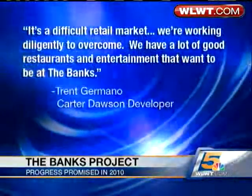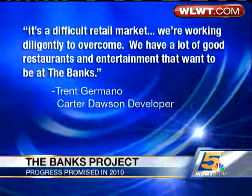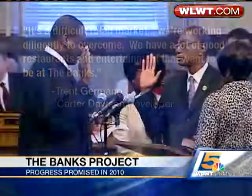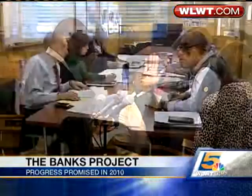Trent Germano of Carter-Dawson tells News 5 tonight it's a difficult retail market they're working diligently to overcome. We have a lot of good restaurants and entertainment that want to be at the Banks. He credits Mayor Mark Mallory for helping to build support and interest at a recent gathering in New York.